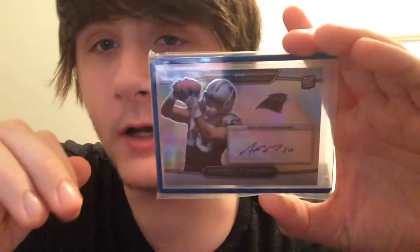Got a Bowman Sterling base relic. The rest are all autos and patch autos. We got a Contenders rookie ticket autograph. Got a Platinum refractor autograph out of 900.